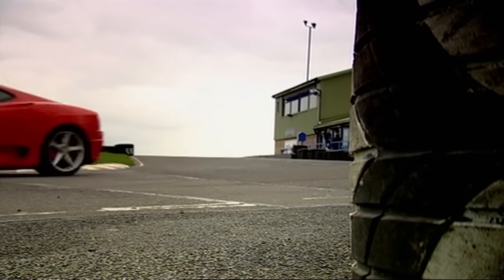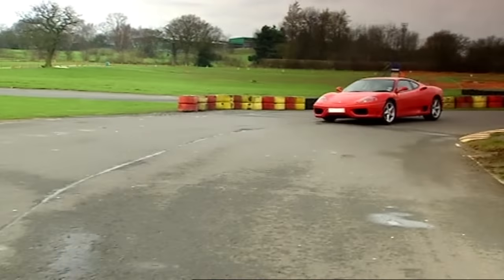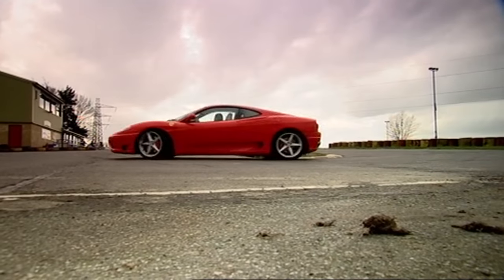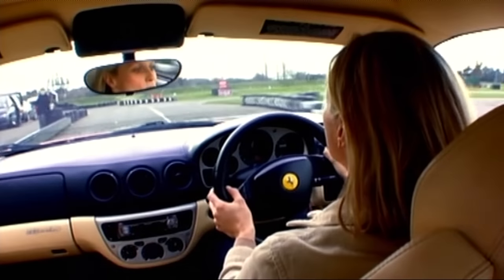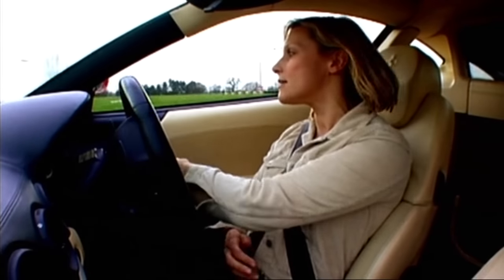First gear, second gear. Do you know what, I think I could probably do it all in first. Just sensational. Turn in, apex, punch the power, zoom out — but I'm on the brakes a lot. Let's see what speed I reach: 45 miles an hour. This is coping much better than I thought it would.